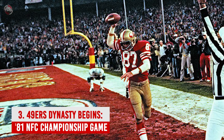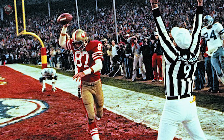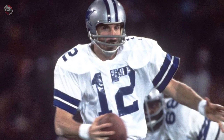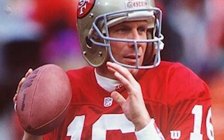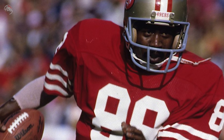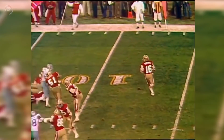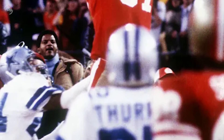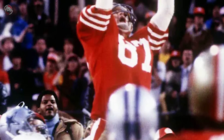Number 3: 49ers Dynasty Begins — 1981 NFC Championship Game. Before Joe Montana became a legend, the Dallas Cowboys were trying to earn dynasty status. Roger Staubach had led them to a pair of Super Bowls in the '70s, and America's Team needed just one more. Dallas led 27–21 at Candlestick Park with five minutes left. Montana started the drive at his own 11-yard line. Freddie Solomon contributed a couple of major plays to help San Francisco reach the Cowboys' red zone. With 58 seconds left, Montana heaved a desperation pass to Dwight Clark, who changed football history forever with The Catch. The 49ers went on to win the first of four Super Bowl championships in the Montana era.